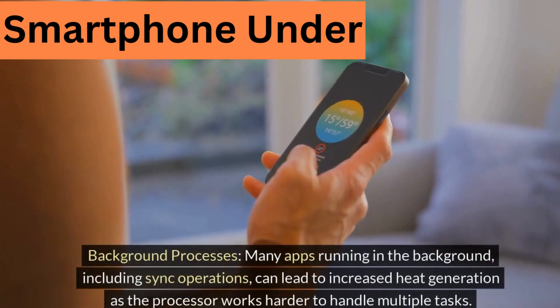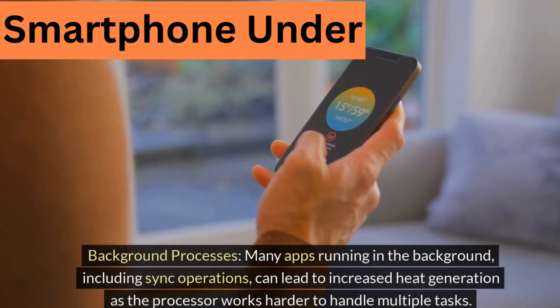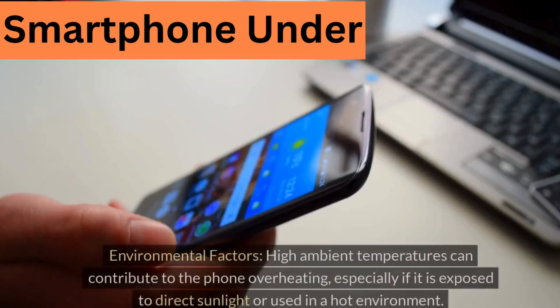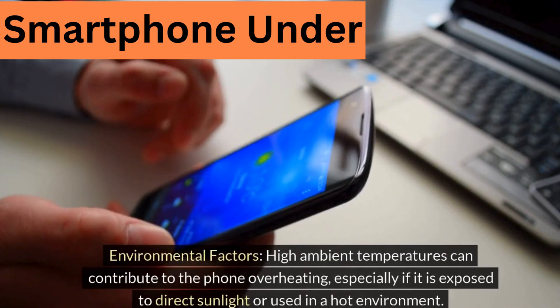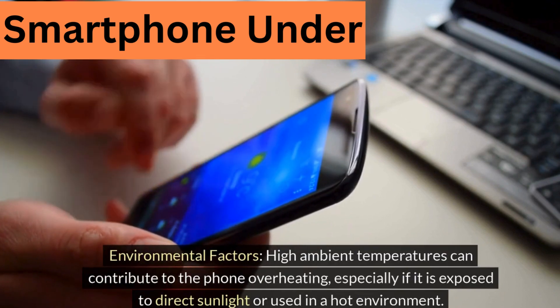Background processes: many apps running in the background, including sync operations, can lead to increased heat generation as the processor works harder to handle multiple tasks. Environmental factors: high ambient temperatures can contribute to the phone overheating, especially if it is exposed to direct sunlight or used in a hot environment.